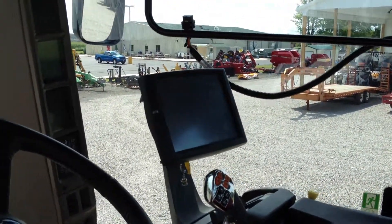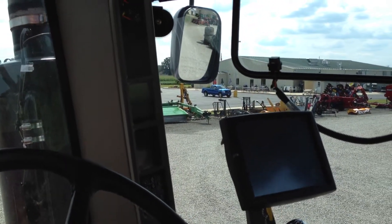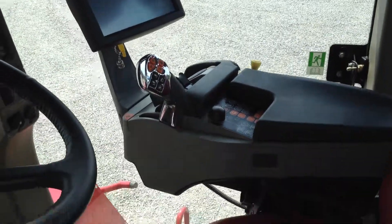The Pro 700 display combines guidance controls with any information on the tractor that would normally be found in the A-post. It will also operate any Case IH planter, so it would be your only display in the cab, making for a very neat installation.